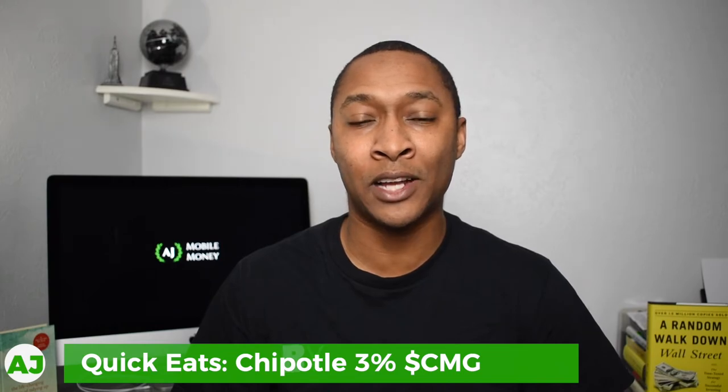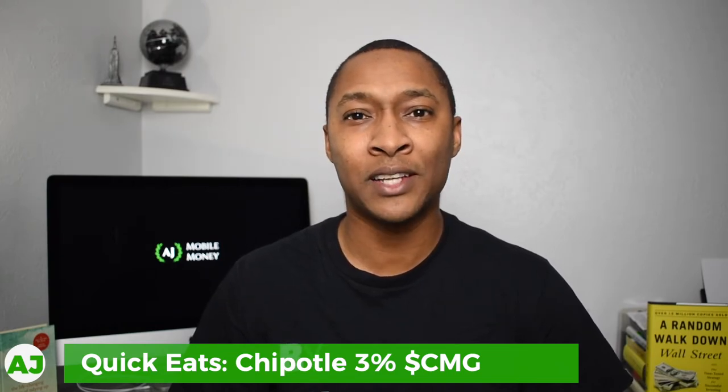The next category is Quick Eats, and this is one I actually do use. As mentioned previously, I chose Chipotle where I receive 3% stockback. The other options to choose from in this category were Burger King, Jamba Juice, McDonald's, Subway, and Taco Bell. I do eat at a few of those places, but Chipotle was the restaurant I ate at the most out of this category.